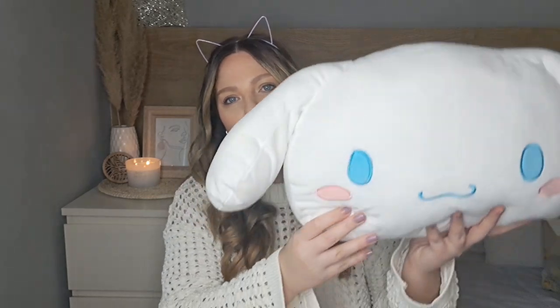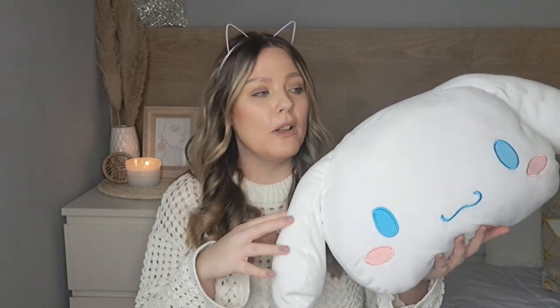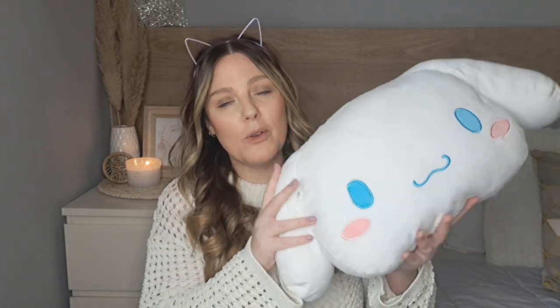Straight away my daughter wanted this and she bought it with her birthday money — it's a Cinnamon Roll plushie. It is super soft and just so adorable. My daughter is eight years old and kids just love squishmallows and plushies. She already has a big collection and keeps adding more. She's also stated she wants to go back and get the Kuromi plushie, which I believe was 29.99.